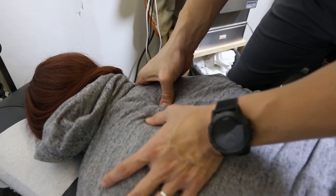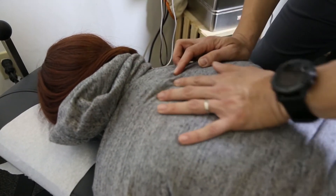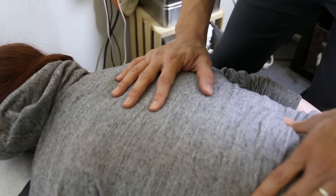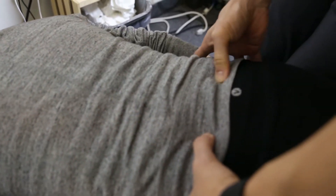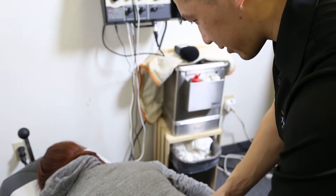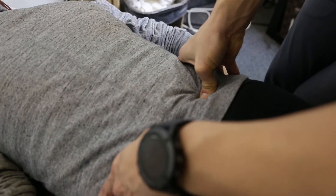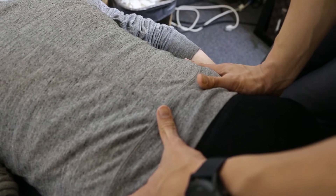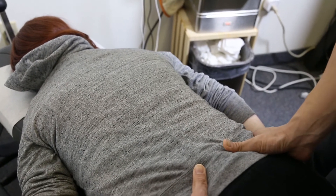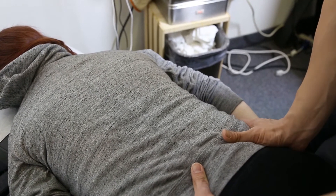Moving to T5, the chiropractor finds it kind of tender as well — those two vertebrae are the focus. There's also tightness through the mid-back. Checking the right hip, the chiropractor notes it is about half an inch higher on the right side than the left, and the pelvis is tilted back. The patient confirms it feels different on that side. The adjustment will need to bring the pelvis back into alignment.